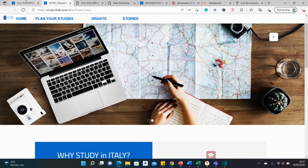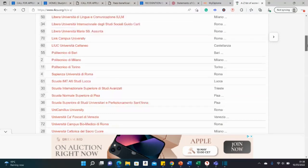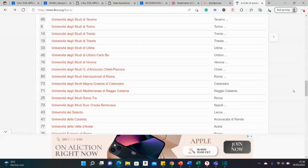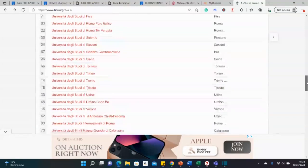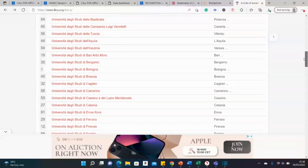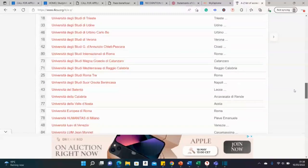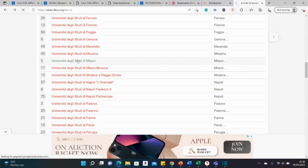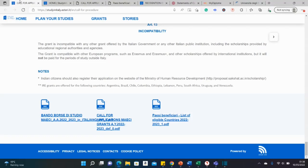Remember these universities — I'll leave the link to this page below. It's a list of different universities; go to this page and search for the course you're interested in. For instance, if you're applying for a master's in environmental sciences, go to one of these universities, check if they offer that course, see the application requirements, apply there, and then return to this portal to also apply for the scholarship.